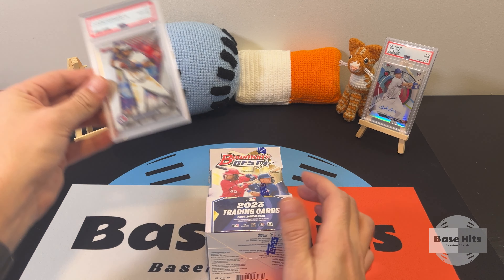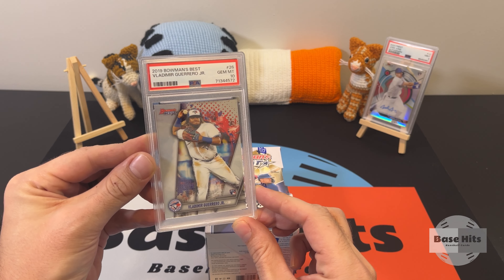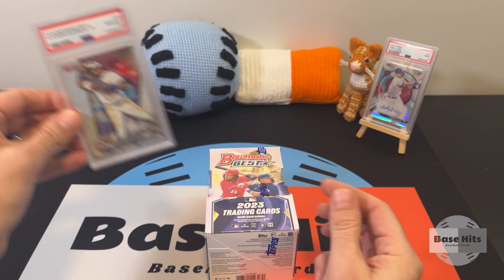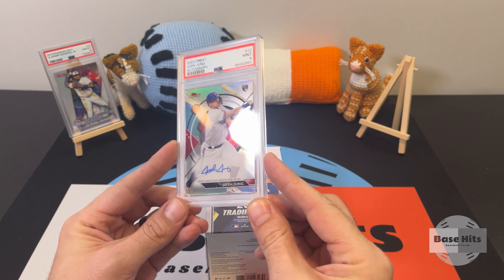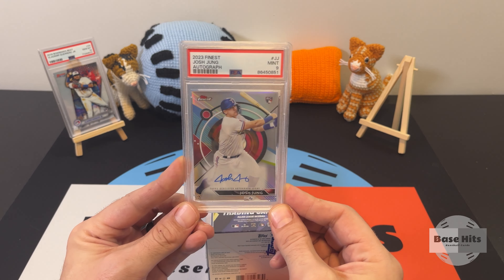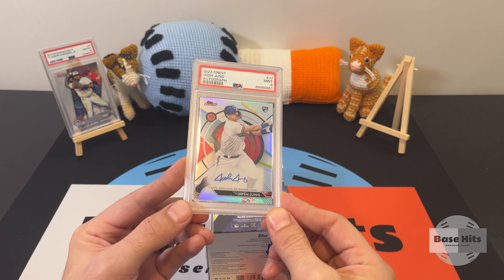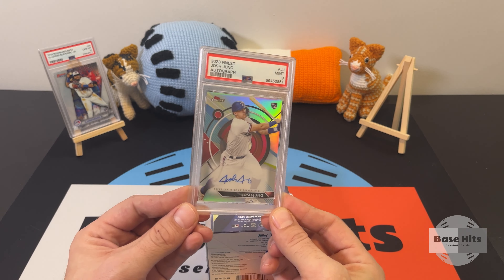Before we get into it, let's check what I have back here. I've got a 2019 Bowman's Best Vladimir Guerrero Jr. rookie card, base gem mint 10 — super clean card. And on this side I have a 2023 Finest Josh Jung autograph, mint 9. This was part of my PSA reveal — if you haven't seen it, go check it out. I always thought Topps Finest and Bowman's Best were kind of like the same set — Topps's version and Bowman's version of the same idea, and they're both really cool sets.